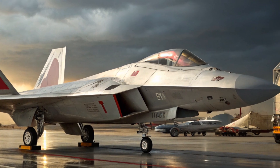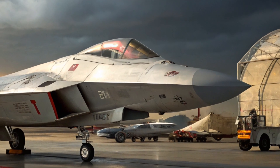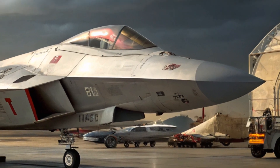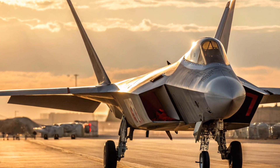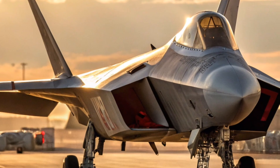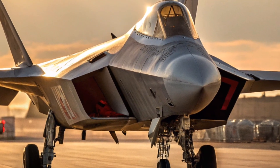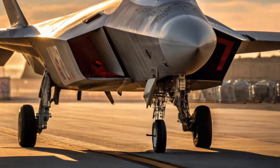This is not just a fighter jet — it is a symbol of power, innovation, and futuristic engineering. The 2026 F-22 Raptor reminds the world that air dominance belongs to those who combine stealth, speed, and intelligence in one perfect package. If you enjoyed this review, don't forget to subscribe to my channel for more in-depth reviews of the latest and most advanced machines from around the world.